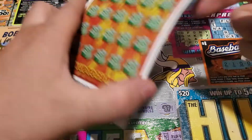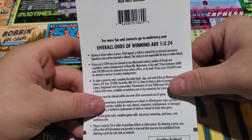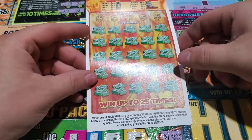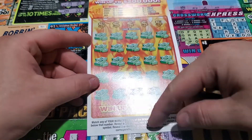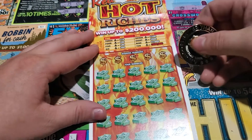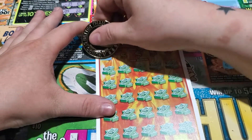See how we do on these Red Hot Riches, ticket 2. Odds of these are 1 in 3.24. Match numbers to your numbers. Find a 5x for five times, or find 3 or more of the flames. Follow the legend up here. How great would it be to find 10 of those flames?